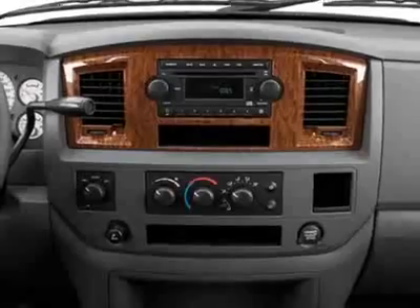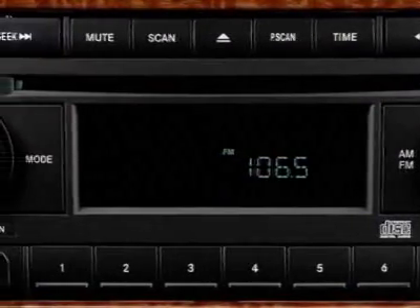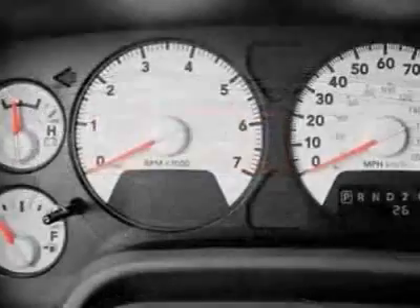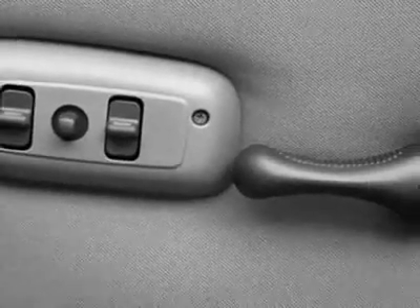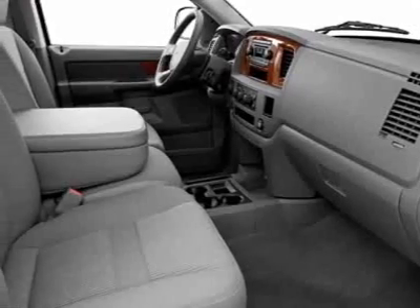Additional features include a sliding rear window, power trailer tow mirrors, fold away, premium cloth 40-20-40 split bench seat, federal emissions standard, leather-wrapped steering wheel, and tow hooks. Call 877-686-7799 or email our friendly sales staff today to schedule a test drive.